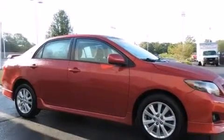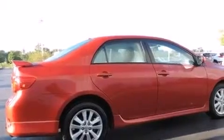Its top features and packages include the value package, alloy wheels, and traction control and stability control systems.